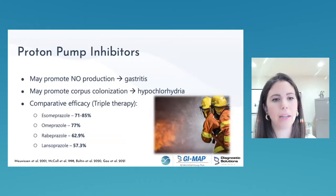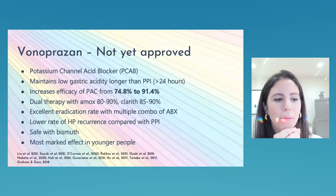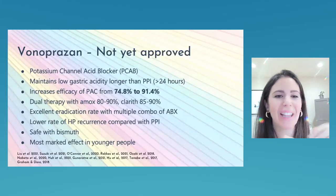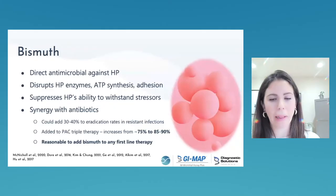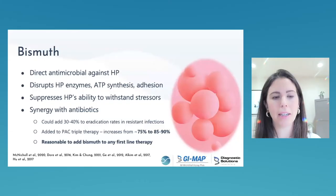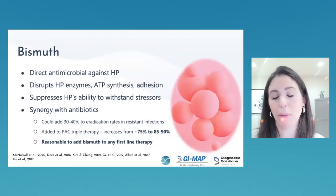Not all PPIs are equal — esomeprazole appears most effective. Vonoprazan can keep pH suppressed for over 24 hours and increases efficacy by about 10%, though it's not yet approved in North America. Bismuth is antimicrobial, incorporates into H. pylori's cell membrane, and can increase efficacy by 30–40% with resistant infections. It's reasonable to add bismuth to triple therapy or any first-line therapy.